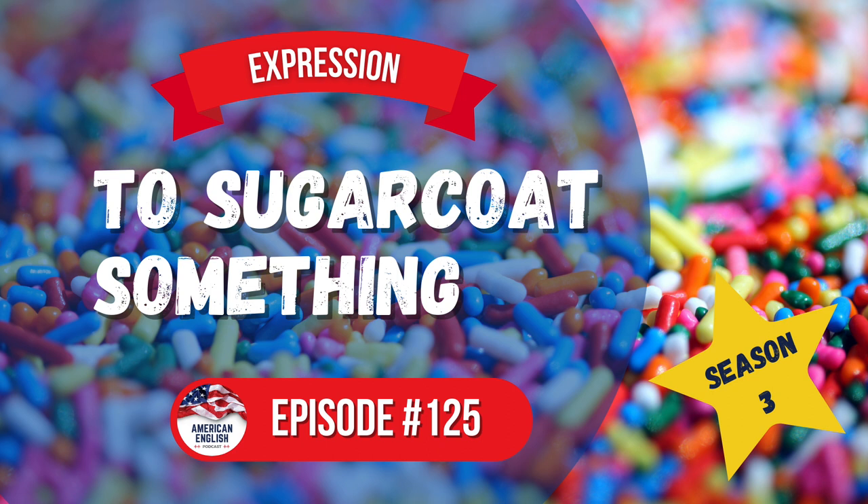I coated my skin in sunscreen when I went to the beach. I coated my wall in bright white paint. So when you sugarcoat something, it means to cover it in sugar — cover something in sugar. The pastry chef made cookies and then sugarcoated them. He covered them in sugar. We can also say the pastry chef coated the cookies in sugar. According to Grammarist, to sugarcoat only had this literal meaning up until about the 1870s. But by the early 1900s, also known as the turn of the century, the figurative meaning found its way into speech.